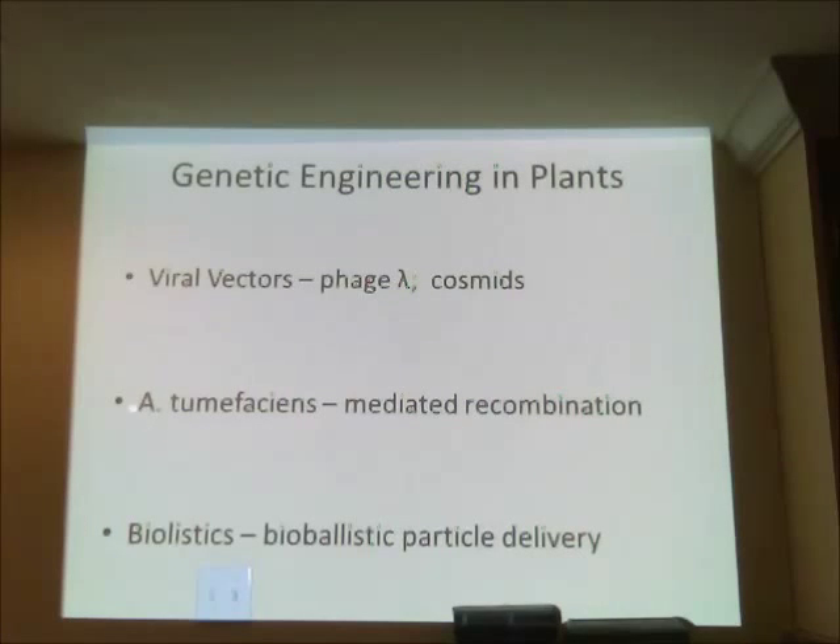Another method uses Agrobacterium tumefaciens, resulting in mediated recombination. This bacterium causes crown gall disease — a tumor that forms on plant stems — by actually inserting its own genes into the plant. Scientists can genetically modify A. tumefaciens, remove the genes harmful to the plant, and introduce beneficial genes instead, allowing the bacterium to deliver the desired DNA. This is a commonly used method.